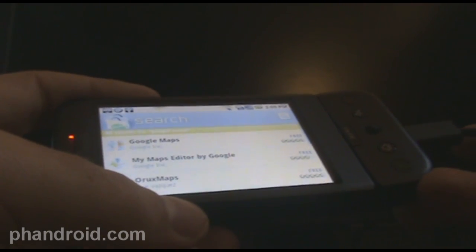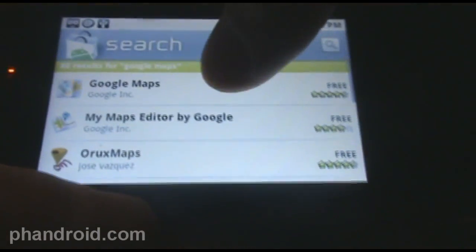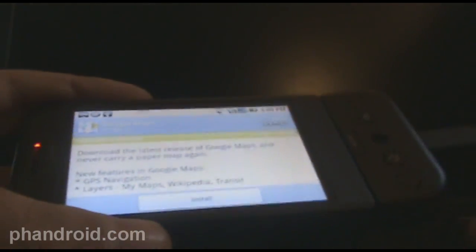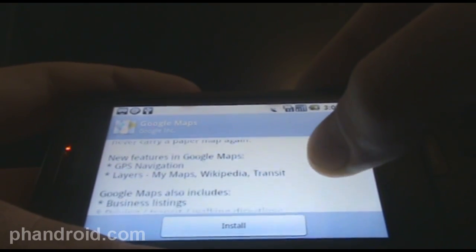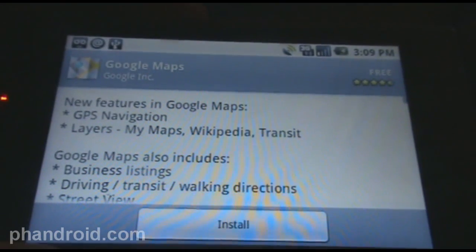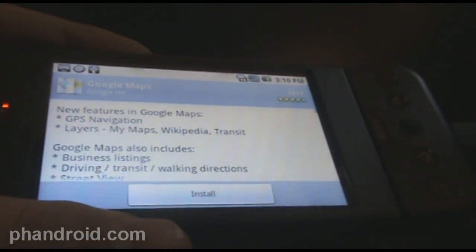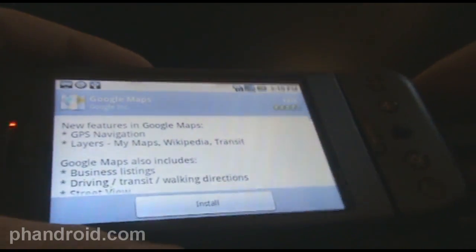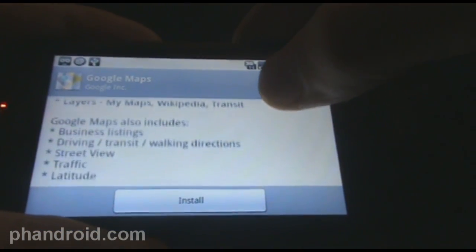Carl over at Android Forums gave me a little tip saying that Google Maps had an update in the market, and I haven't even used my G1 since I got my Motorola Droid. But if you take a look, it'll show you new features in Google Maps: GPS navigation, layers, My Maps, Wikipedia Transit. So it actually has the turn-by-turn navigation that is on Android 2.0, and it doesn't update your G1 to Android 2.0 but it does add the Google Navigation Beta functionality.